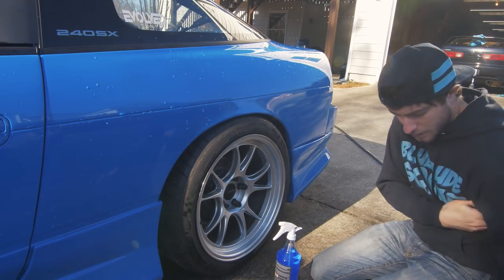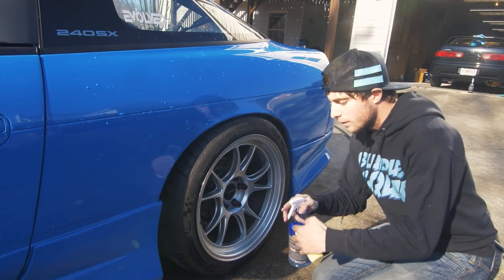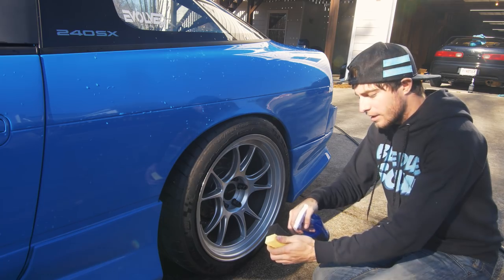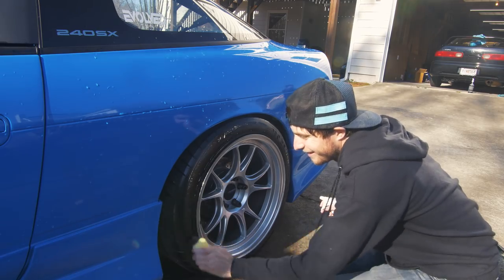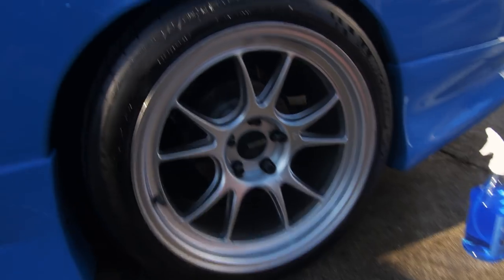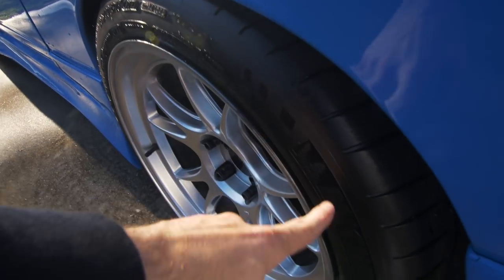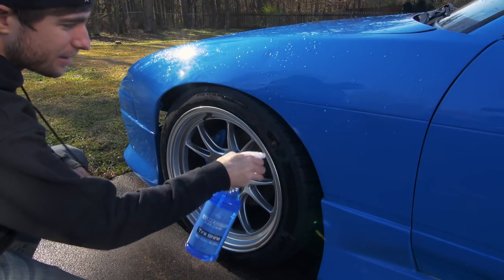Tire shine! I'm going to apply it using a sponge that I sell — I'm not going overboard about the merch. It gives a semi-glossy, nice finish — not overkill, just enough to make your tires look really, really nice. I also want to try it the other way where I just kind of spray it on.